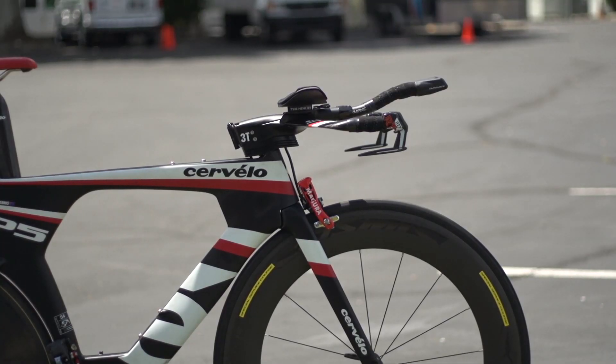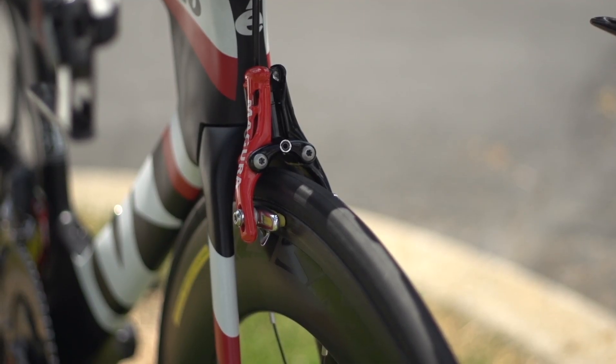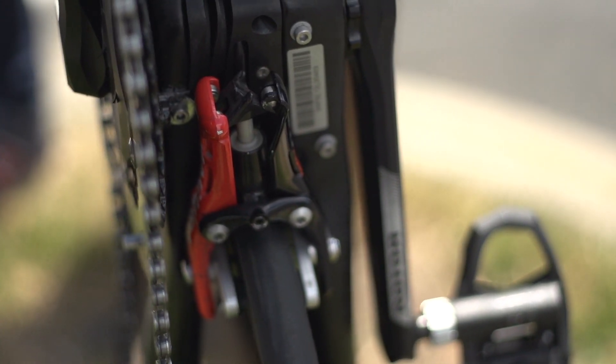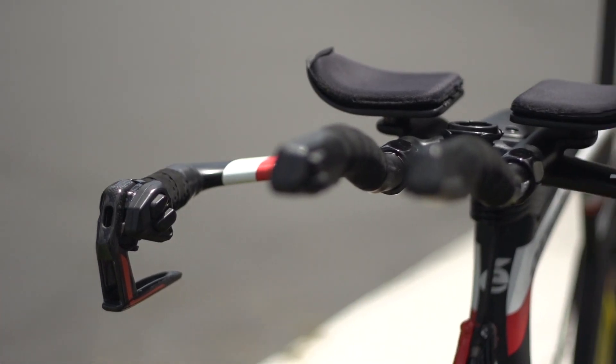The Cervelo P5 was one of the first World Tour bikes to have hydraulic brakes, and the team have stuck with the Magura RT8 system. This means that the mechanics have to improvise with shifters on the brake levers, which the Garmin mechanics do by gluing a rear shifter onto the right-hand lever.